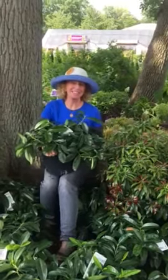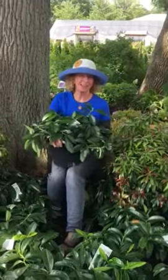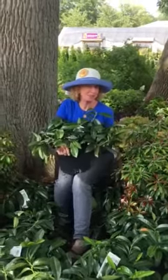Hi, it's Peg from Gateway Garden Center in Hockessin, Delaware, and I want to show you another gorgeous plant for the shade.